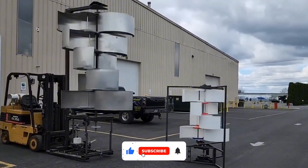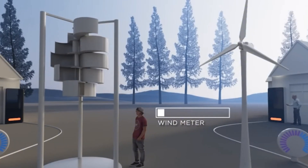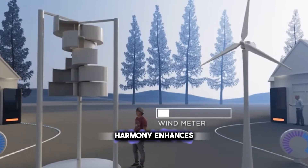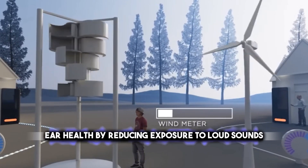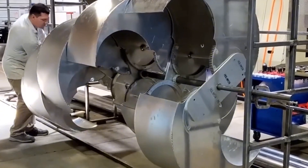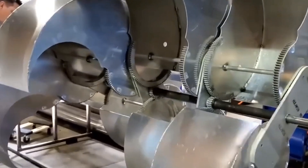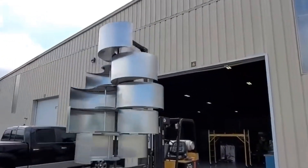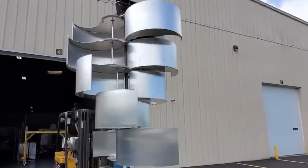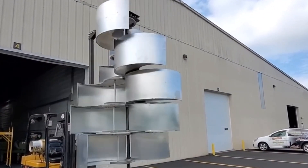The turbine's mesmerizing motion enthralls observers, distinguishing itself from typical wind turbines. Operating with minimal noise, Harmony enhances ear health by reducing exposure to loud sounds. Its distinct design enables efficient operation in gentle breezes and robust winds, offering versatility crucial for self-sufficiency. While the turbine's power output remains undisclosed, the prototype generated 400 watts with the potential for higher output in the final version.